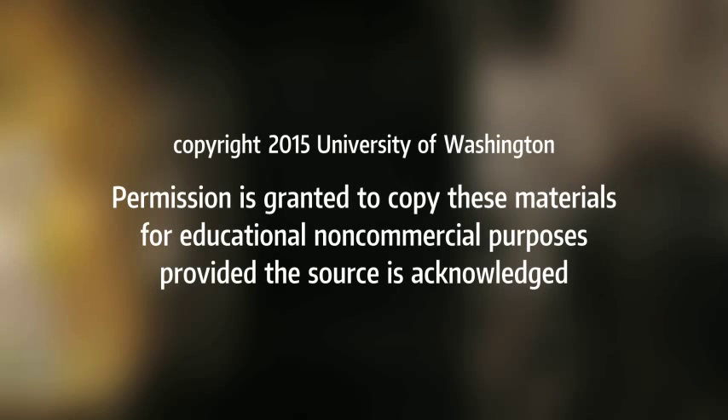This video presentation was created with funding from UW Information Technology at the University of Washington. Copyright 2015, University of Washington. Permission is granted to copy these materials for educational, non-commercial purposes, provided the source is acknowledged.